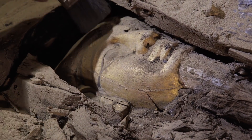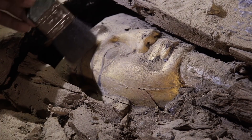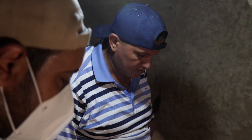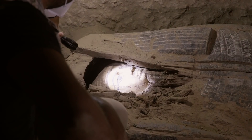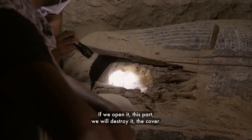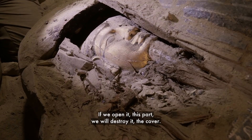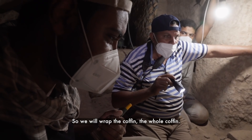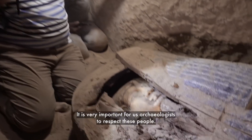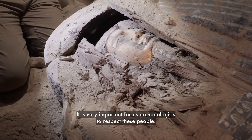By painting the container that held the mummy with gold paint or gilding the face, the deceased would actually be a living deity with golden skin. It's a magnificent discovery. The coffin's poor condition and the importance of the mask means it can't be left here — it could contain valuable information about who built this shaft and why. The team has to figure out how to remove the coffin safely. It is very important for us archaeologists to respect these people.